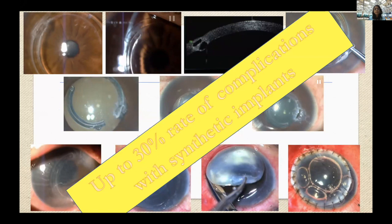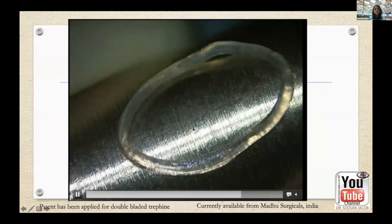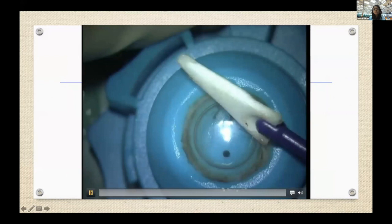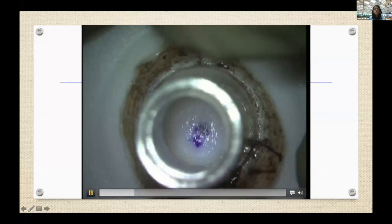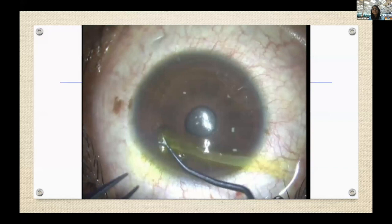Here is the technique I'd like to share today — the CAIRS segment. You can see the trephine I've designed for making these segments. These segments are made from human donor corneoscleral rims. In this video, a donor corneoscleral rim is mounted on an artificial anterior chamber. First, all the epithelium and endothelium are removed. The special trephine has two concentric rings, which punch out a ring of pure stromal corneal tissue, which is then cut further into two segments.